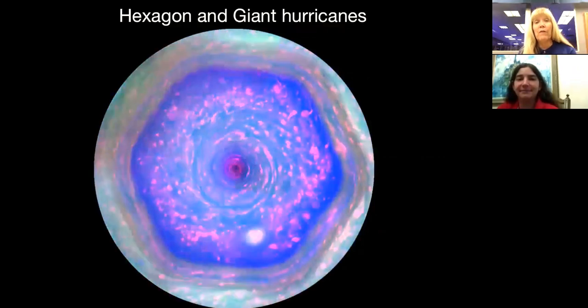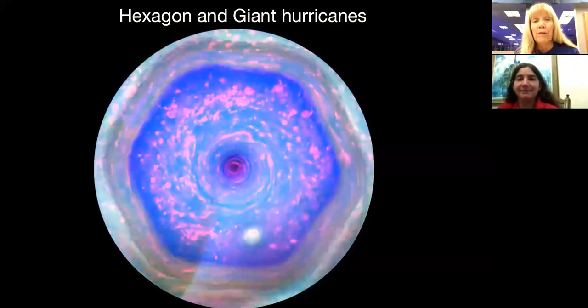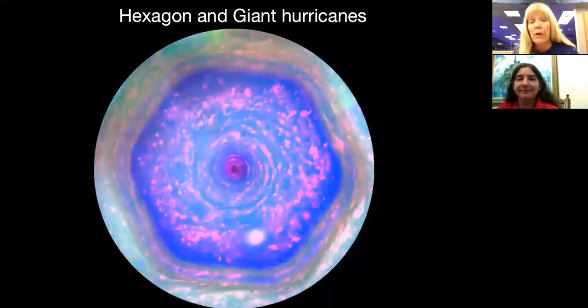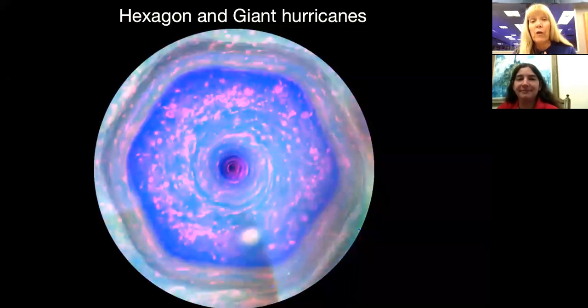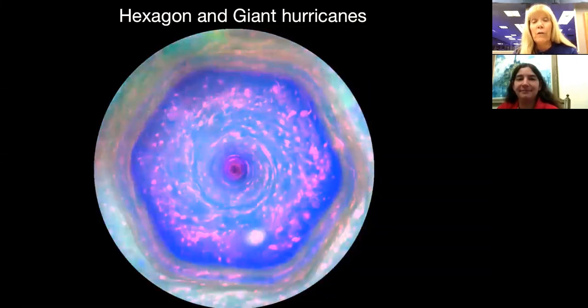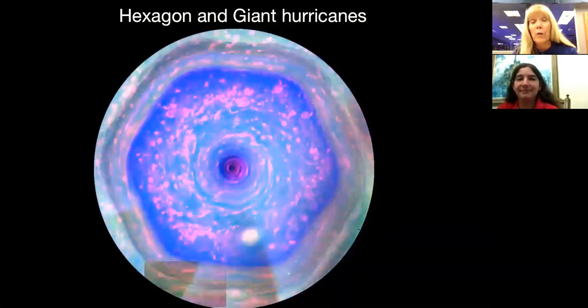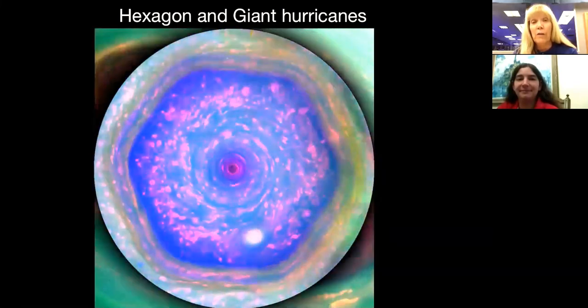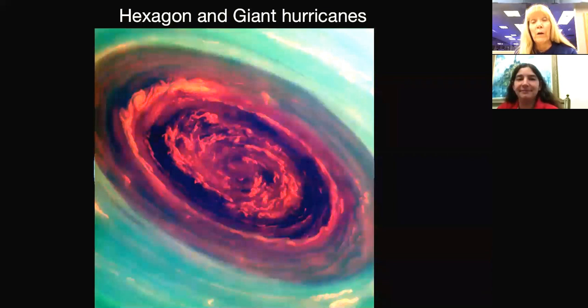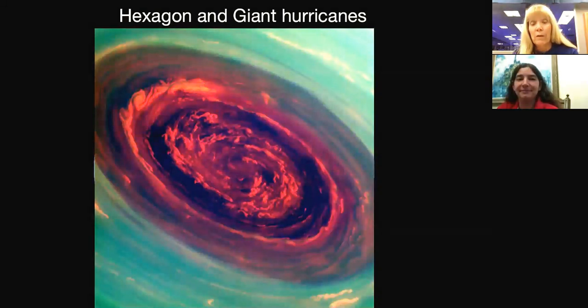Another very interesting thing is the hexagon at Saturn's North Pole — a six-sided jet stream about two Earth diameters across. In the very center is a hurricane. The Voyager spacecraft saw this hexagon in the 1980s and it's still there to this day — very long-lived whatever it is. The hurricane is about 50 times larger than a typical hurricane on Earth. In false color we've nicknamed it the rose — a very pretty red color. You can actually see the shadows of the eye wall. Wind speeds are about four times typical hurricane wind speeds on Earth.